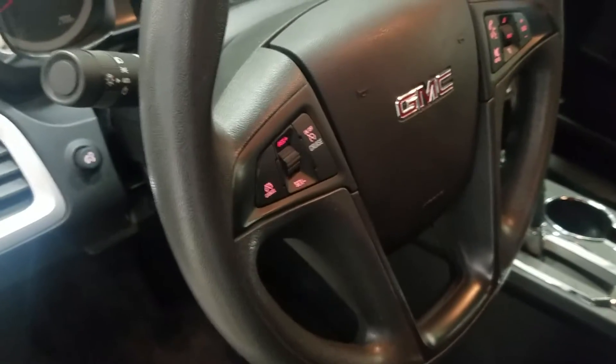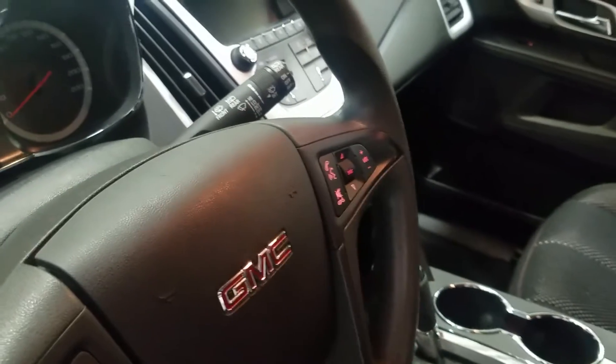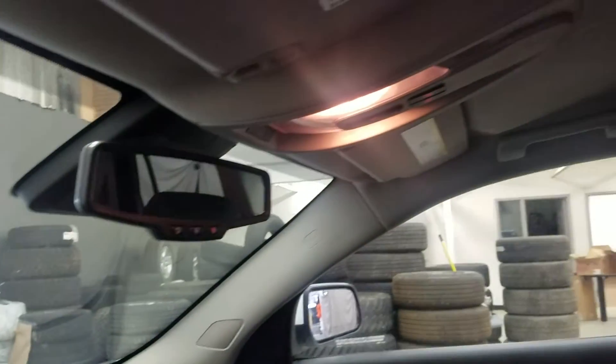Over at our tilt steering wheel we have cruise control options on the left, as well as media and hands-free options on the right, with just above being our rear view mirror and cabin lighting.